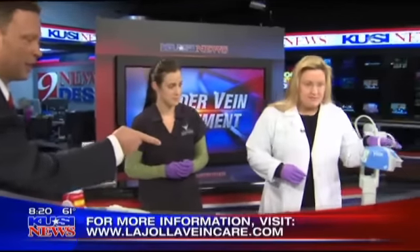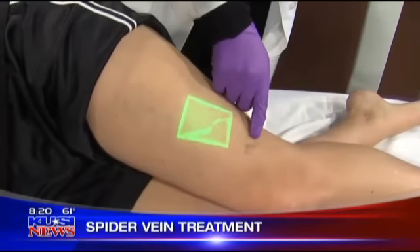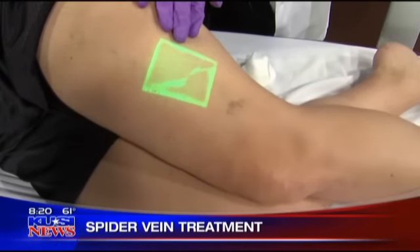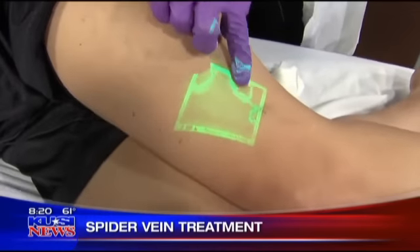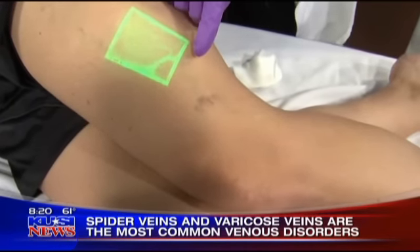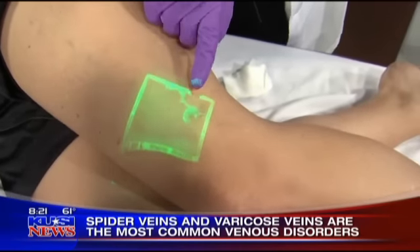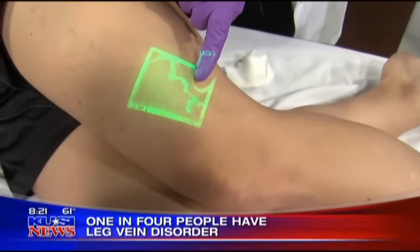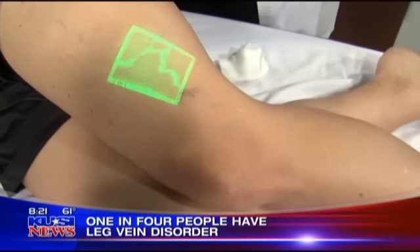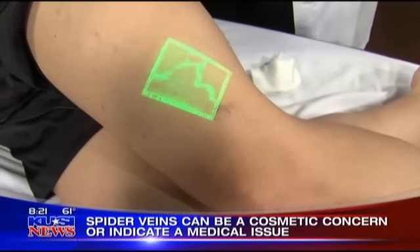Looking at the leg here — this cluster is spider veins. This device uses infrared technology to visualize the connecting veins. This cluster of spider veins actually has an underlying feeder vein — about a medium-sized vein, not quite large enough to be a varicose vein. As you can see, this cluster is being fed by this larger feeder vein, and it's important to identify and treat it in order to have effective and lasting results.